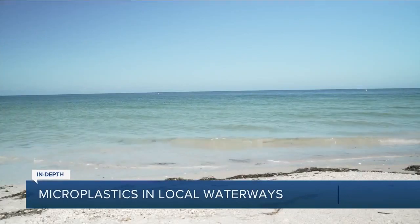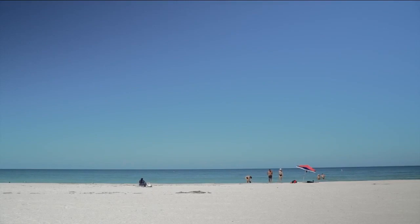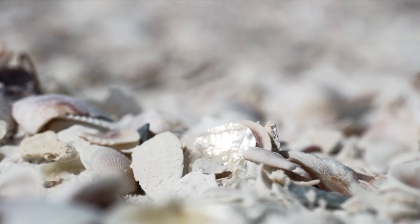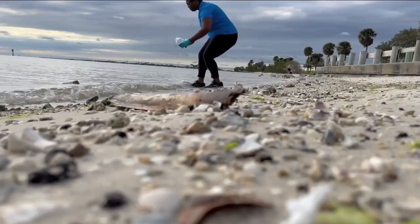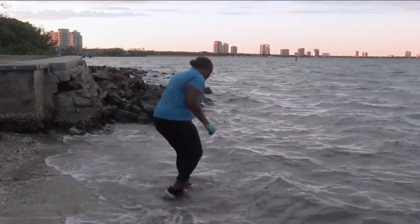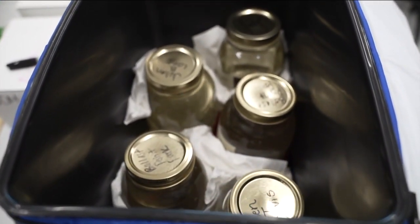It's no secret that things can get into our water that shouldn't be there. But water quality experts say one pollutant in particular, called microplastic, is getting worse. And the problem is these tiny pieces of plastic aren't easy to see with the naked eye. So to learn if there were any in the Tampa Bay Area waterways, we gathered samples from the Hillsborough Bay, the Hillsborough River, and Old Tampa Bay, and brought them to a lab at the Water School at Florida Gulf Coast University to find out.